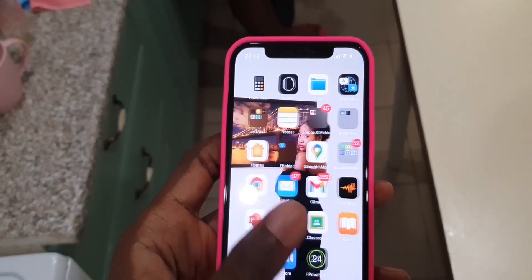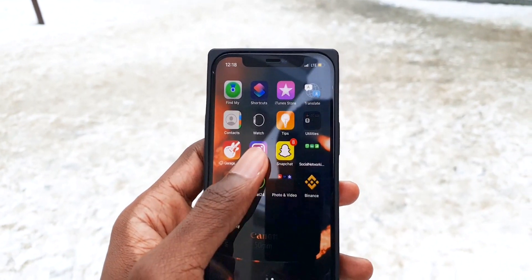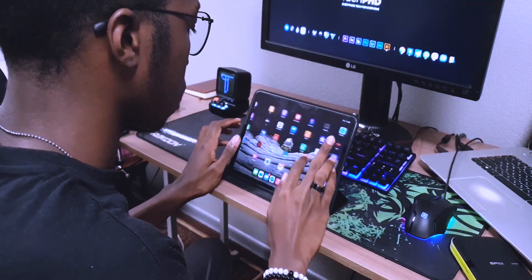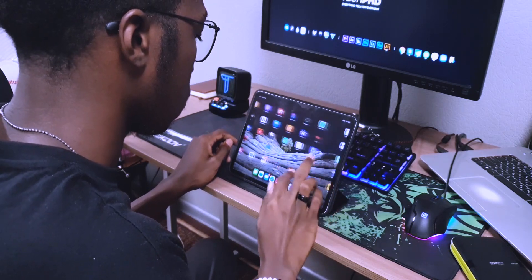People always wonder why exactly 120Hz is such a big deal and whether it's a necessity to enjoy your smartphone. Not really, especially on an iPhone because the user experience is quite smooth already. I would not say it's a necessity, but since it's already mainstream, it is going to improve the user experience immensely. Just imagine the ProMotion displays of the iPad Pros on your iPhone.